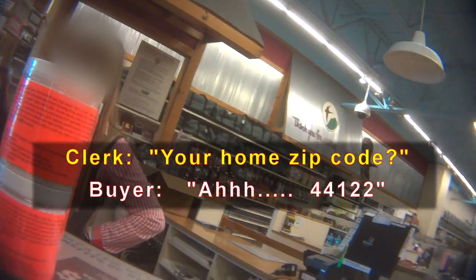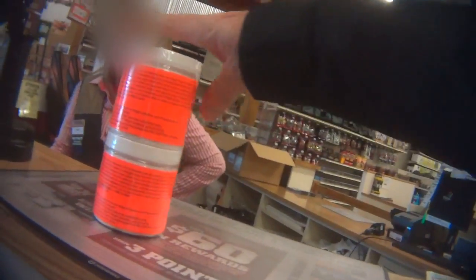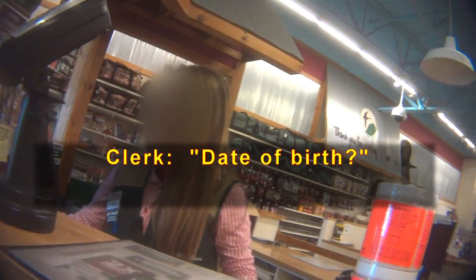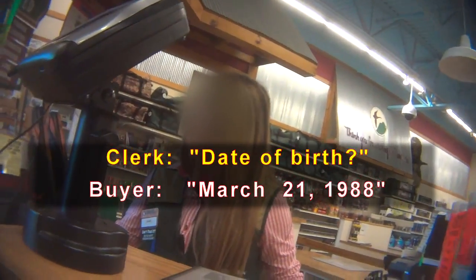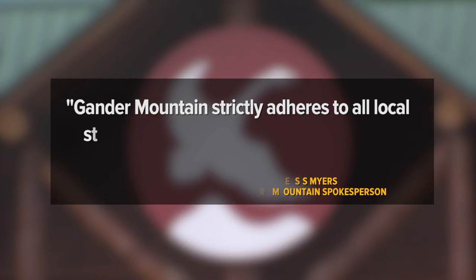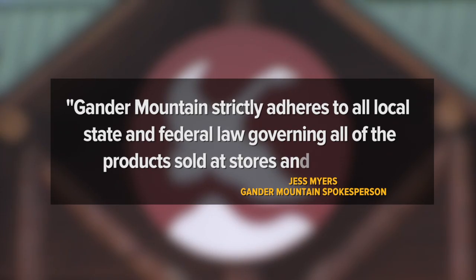To complete a purchase, our producer had to answer a few simple questions during checkout, including providing a date of birth. A spokesperson told us that Gander Mountain strictly adheres to all local, state, and federal law governing all of the products sold at stores and online.